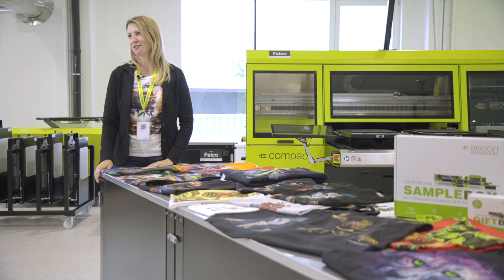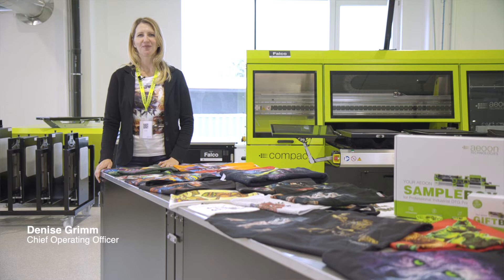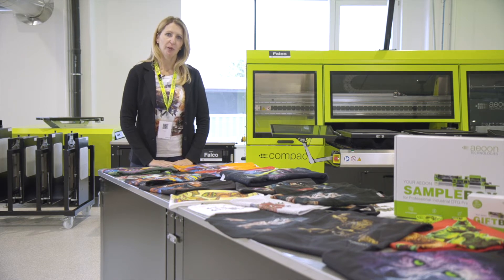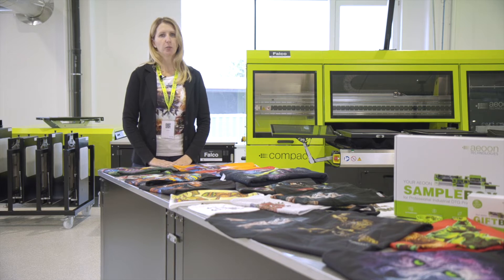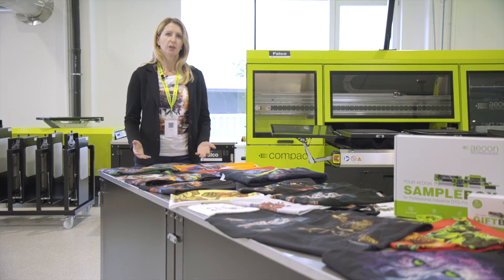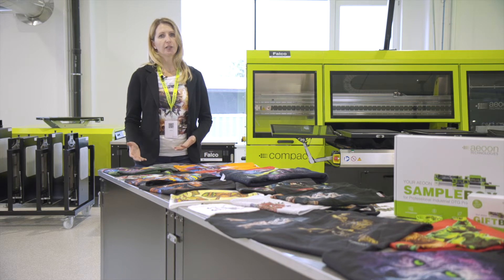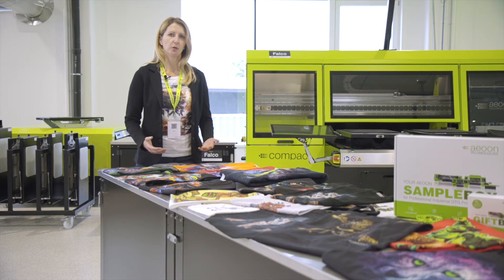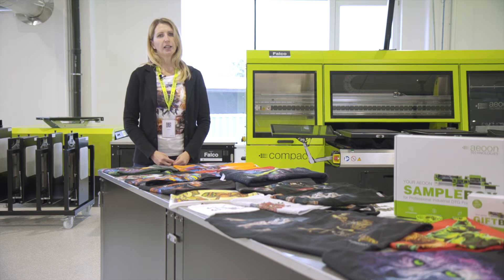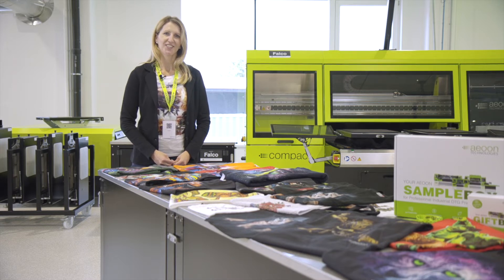Thank you very much, Florian. I'm very proud to introduce you to our machine portfolio. Before we go into that, I would like to explain what you are able to do with our DTG machines. We are able to offer you the whole portfolio — not only the machines and the dryers, but also an automation system in combination with partners, so we can guide you through the whole process. You're in good hands.